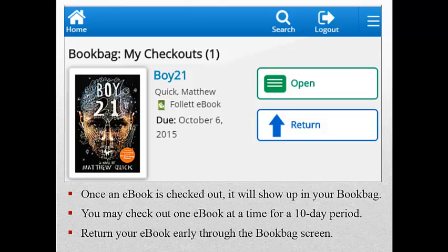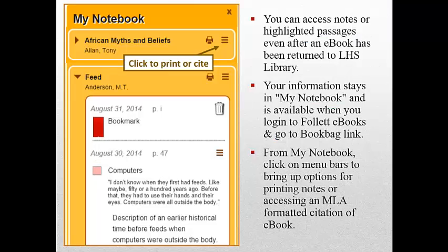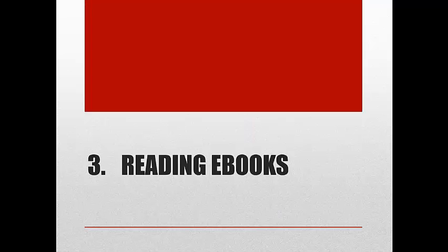This means that you'll never receive an overdue notice from the library about an e-book that's late. Now, if we could only find a way to get print titles automatically returned! If you're using an e-book for an assignment and have made some notes or highlighted passages, you can still access this material even after you've returned the e-book to LHS Library. This important information remains in My Notebook on Follett Shelf.